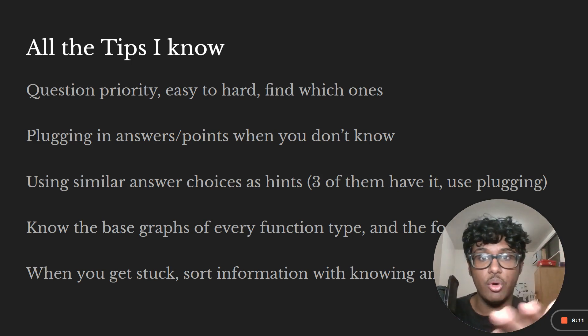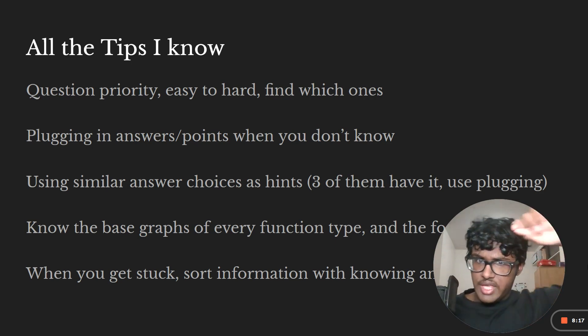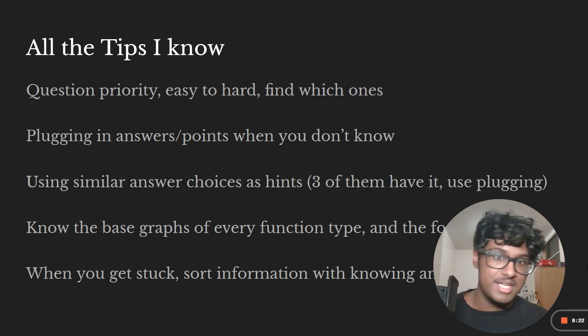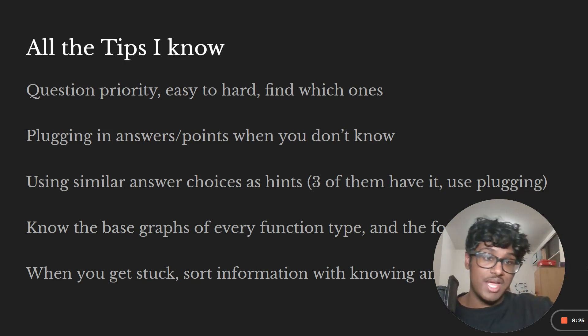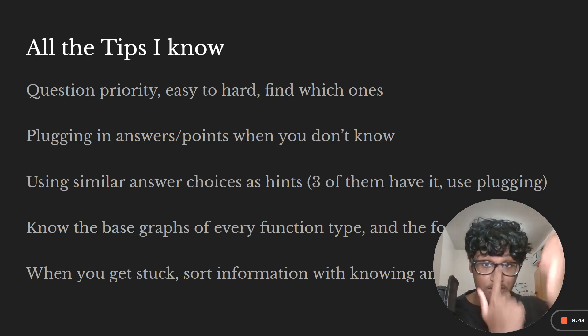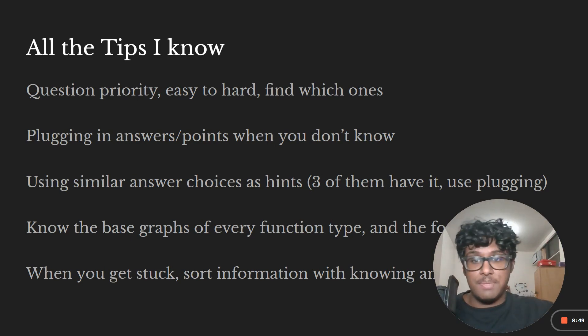Plug in your answers when you don't know if they're correct — either plug them back into the problem or use the answer choices given to get additional information. Use similar answer choices to your advantage: if three or four answer choices share a certain portion, that portion is guaranteed to be in the answer, so plug it in or implement it because it's an additional piece of information that might be useful.